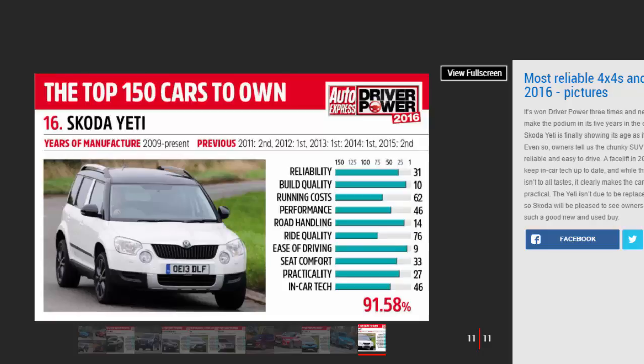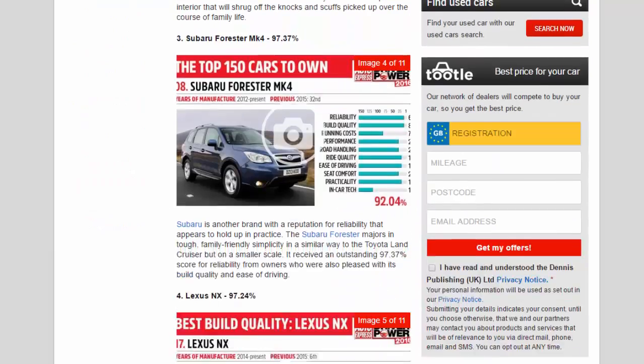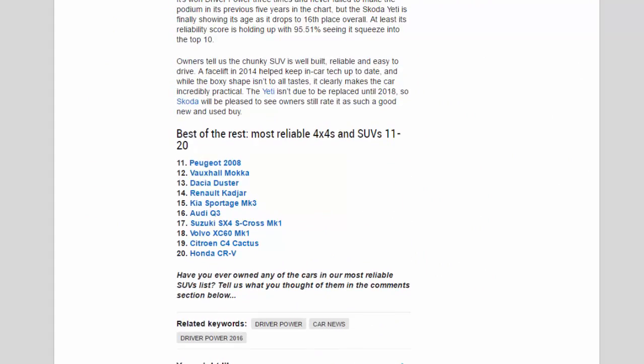So Skoda will be pleased to see owners still rate it as such a good new and used buy. Best of the rest — most reliable 4x4s and SUVs, positions 11 to 20: 11th Peugeot 2008, 12th Vauxhall Mokka, 13th Dacia Duster, 14th Renault Kadjar.